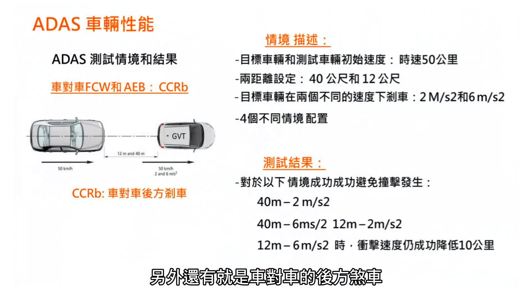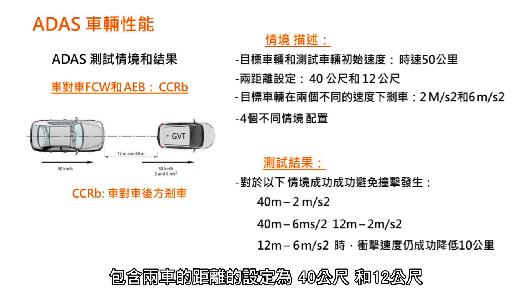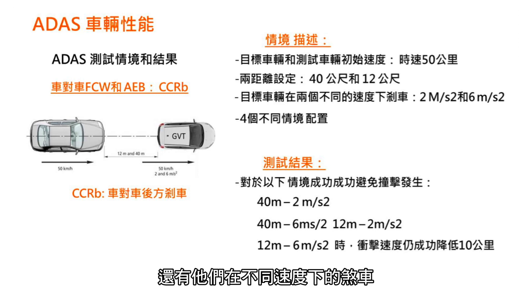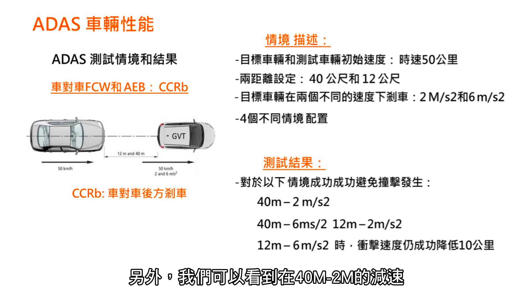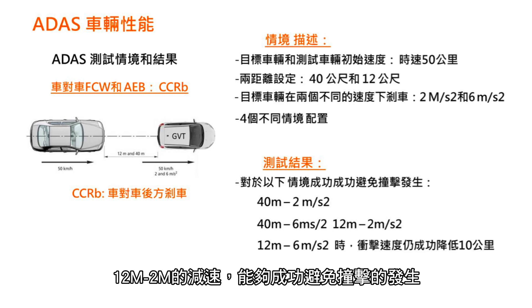Another one: car-to-car braking. This is a more complex scenario because we have four different configurations — different distances between vehicles, from 12 meters up to 40 meters — as well as acceleration from 2 to 6 meters per second squared. About the results, for three of the configurations — 40 meters, and 2 and 6 m/s² acceleration, as well as for the 12-meter short distance — the impacts were avoided.